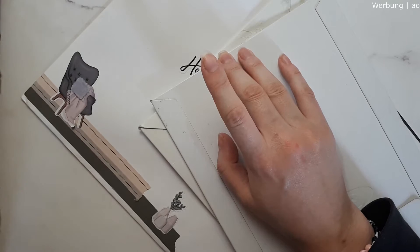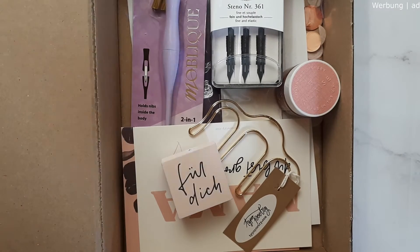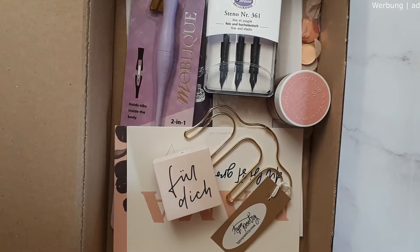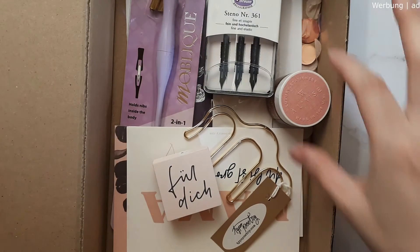Here's part two of April's monthly haul and I'm super excited about all the things that arrived the last few weeks. I'll begin with what is for me almost the most exciting part of this haul. I made a little order with Typo Poetry, which is a German craft store — they have a retail store and online shop which I'll link below. They have the cutest things for journaling, calligraphy, and everything you might be into.